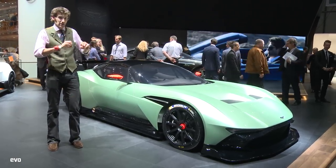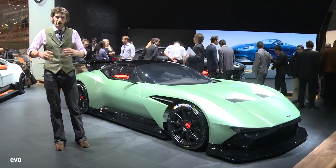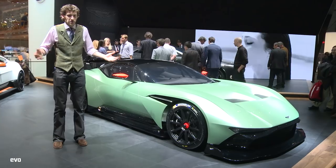Inside, it's not going to be a completely stripped-out race car. It's going to have carbon fibre and Alcantara details, so it has a certain luxury feeling to it, despite being, essentially, a race car.